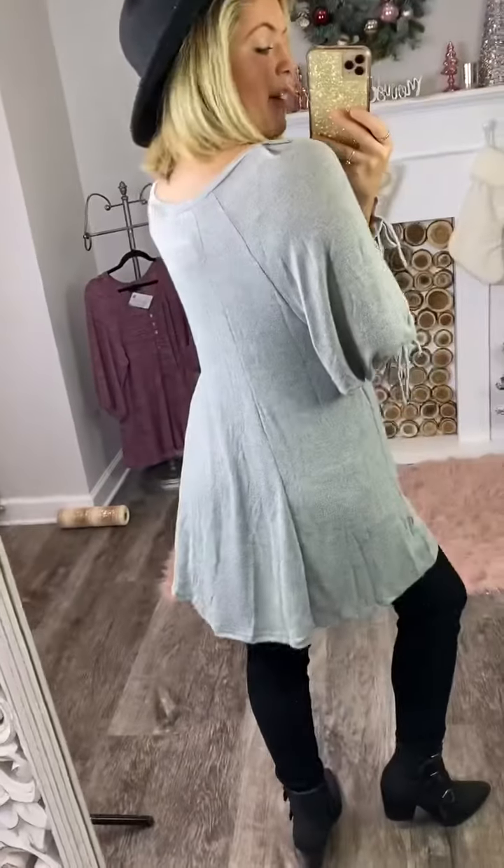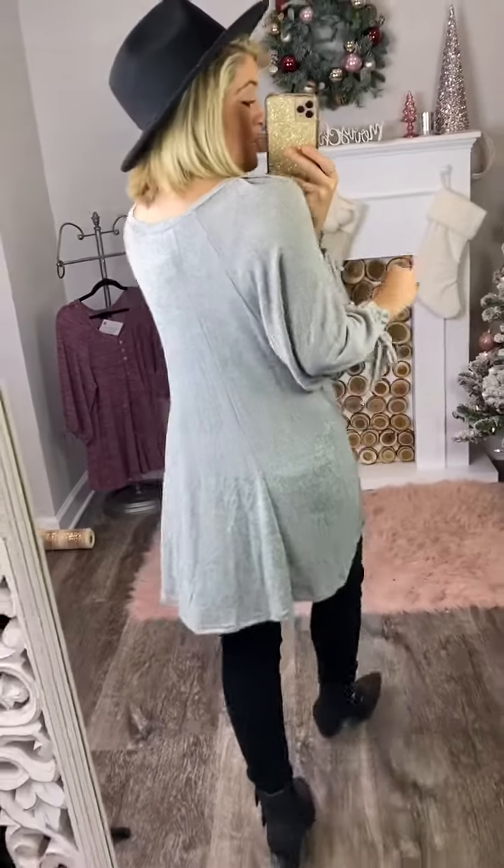It is a mix of polyester and spandex. Truthfully, if you're familiar with fabrics, in my opinion it feels like it has rayon in it — that's not saying it does. It obviously does not have rayon in it, but that shows you the feel of it. It is cool to the touch, a buttery soft. It feels amazing on your skin.